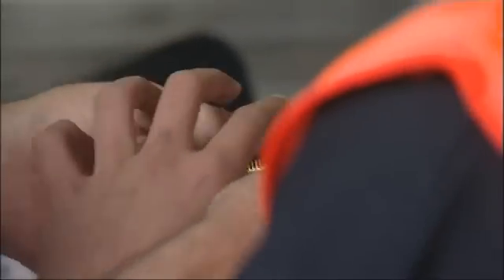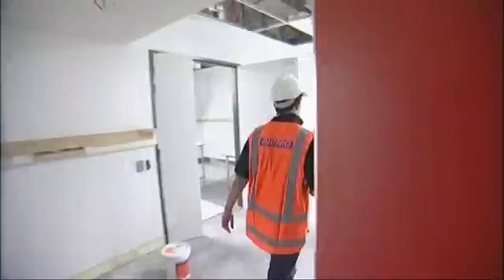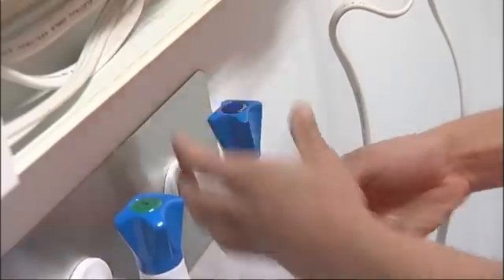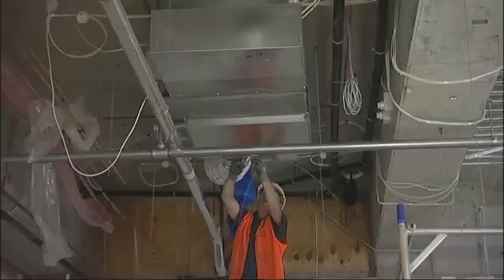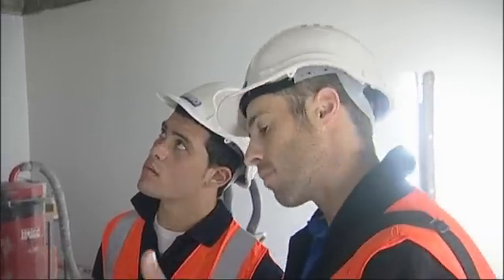Hold it that way. Are you ready? Okay. Tap installed. Julian was then keen to find out more about the industry itself from Steve.